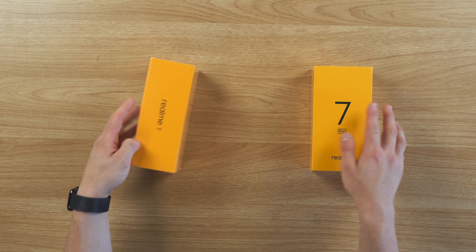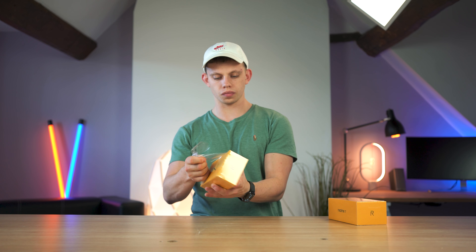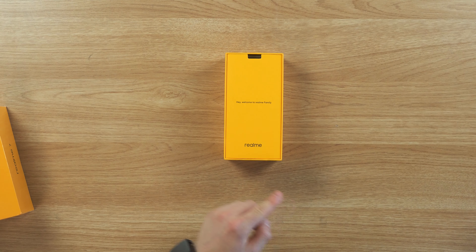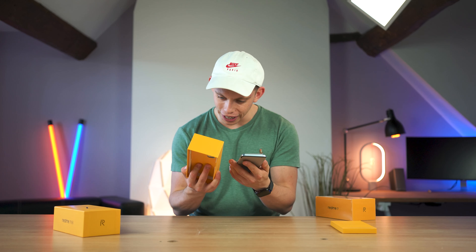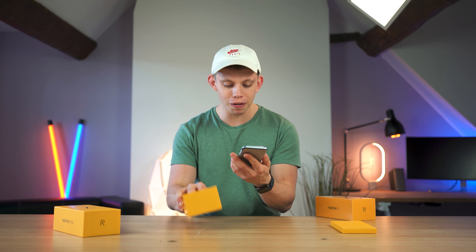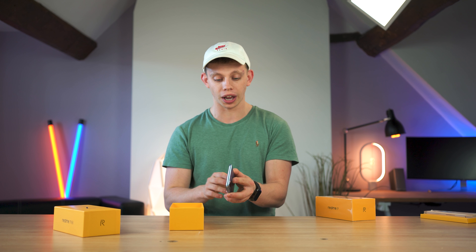Let's go ahead and pop open the Pro box and see what we're actually looking like. Welcome to the Realme family. What colour do we have here? This is the mirror silver. Okay, so we've got a hole-punch selfie camera — excited to see what the display on this actually looks like.